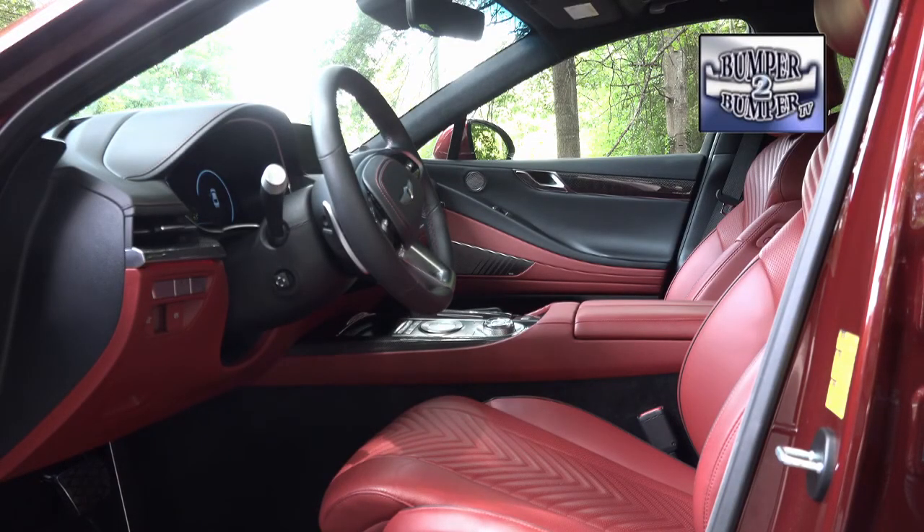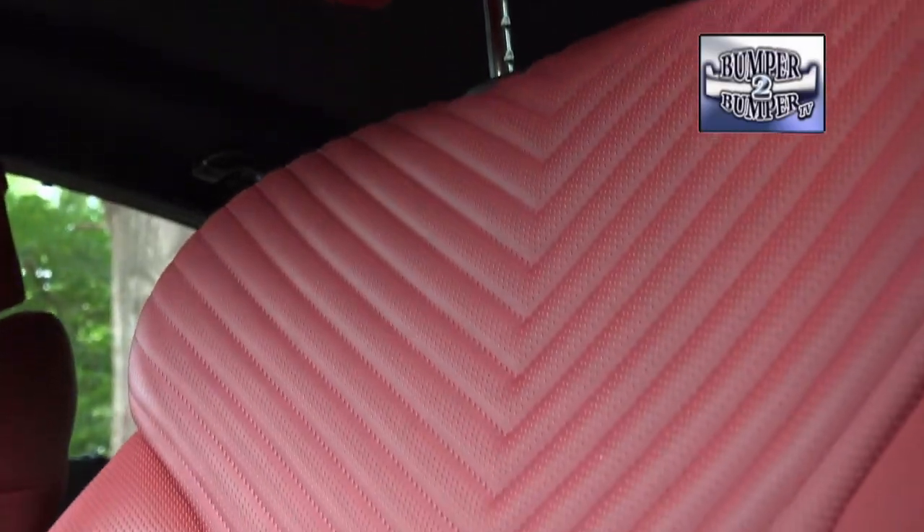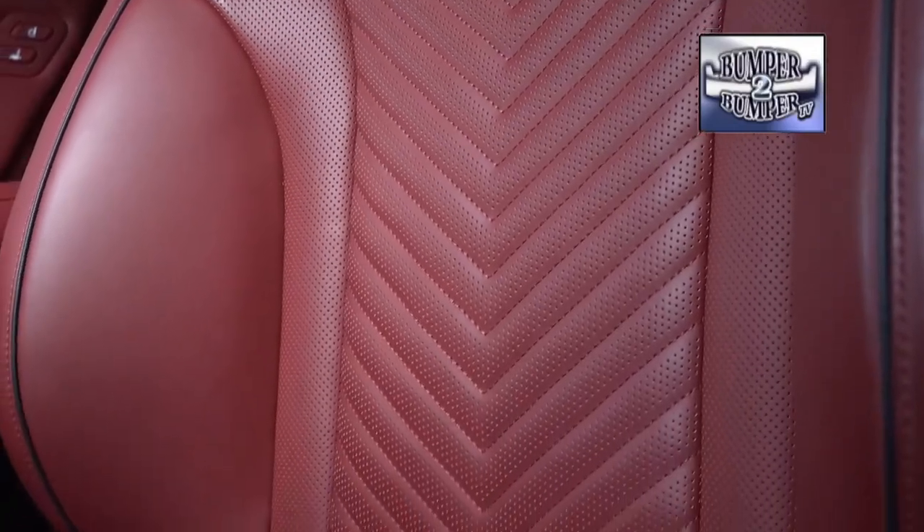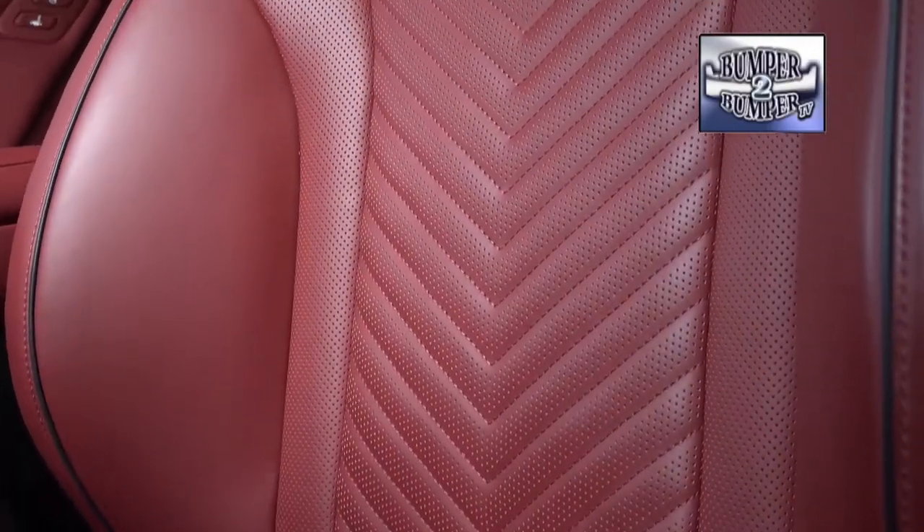In our time in the G80, we came to appreciate the ergonomics of the passenger cabin. In the front seat, there's plenty of space with the feel and touch that is expected in a luxury platform. The test vehicle came with 16-way adjustable seats for the driver and 12-way power controls for the front seat passenger.